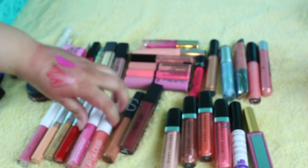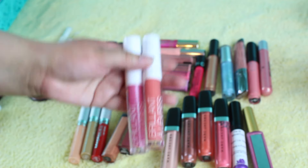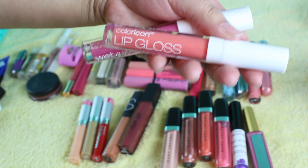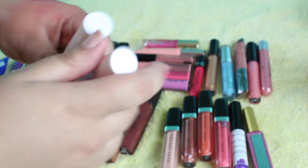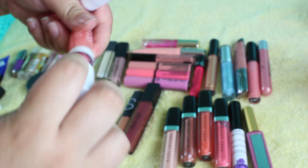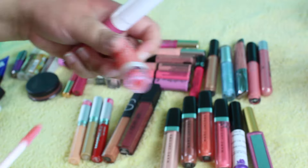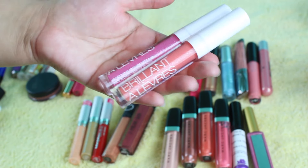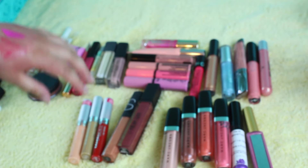And then I have these — these are all from Wet n' Wild. These are their Color Icon lip glosses, but I believe these were like a limited edition collection. And they're just not good. Like, they don't even show up — they have no pigmentation. They're just a simple gloss. I hate everything about them, actually. They're super sticky. Yeah, I just don't like them.